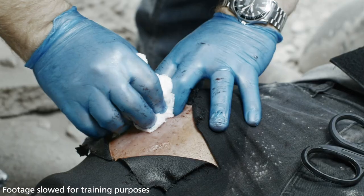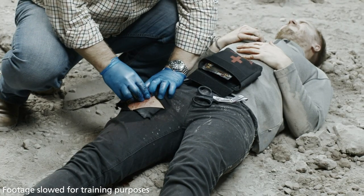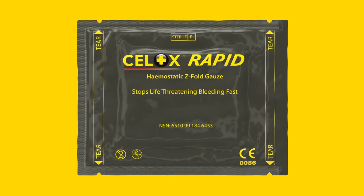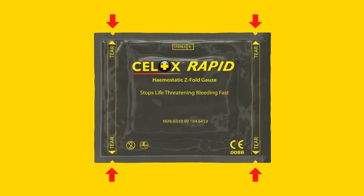If blood has pooled in the wound, remove the excess using plain gauze, swabs, or whatever material is available. Cellox Rapid is indicated for life-threatening bleeding. Familiarise yourself with the product's packaging — it has four tear notches, one at each corner.